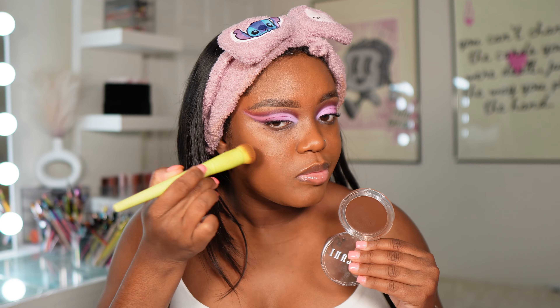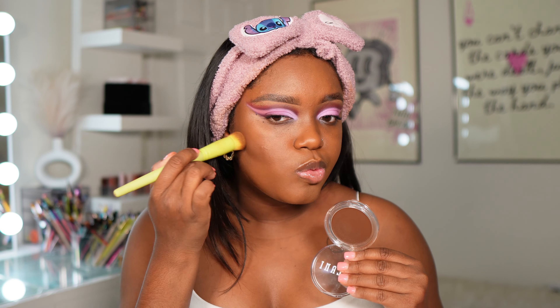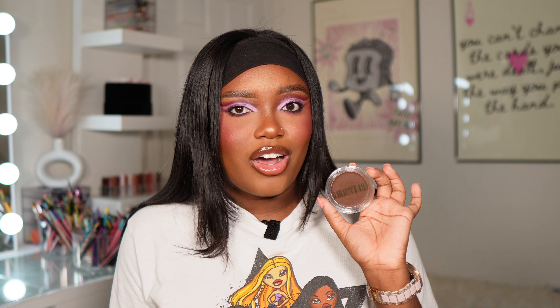I have to talk about these cream bronzers from Milani — such a nice formula. I have the shade Mocha Moment. For me this shade is more of a contour, so I keep it strictly on my cheeks. It has a soft matte formula which I love. I would love to see some more warmer undertones since a lot of the shades lean more contour-y, but this is a great formula at the drugstore. Highly, highly recommend these if you ever come across them.